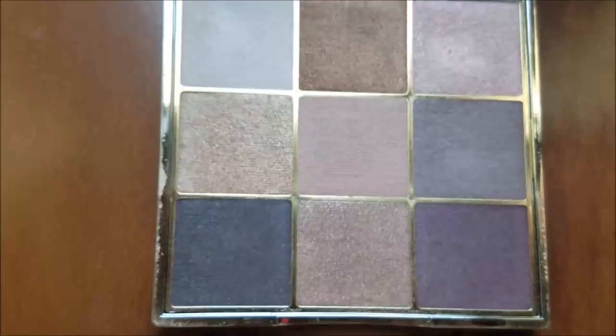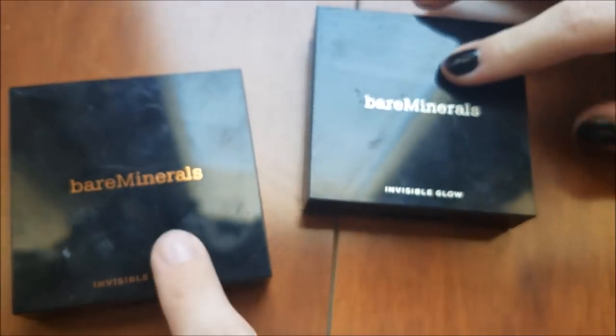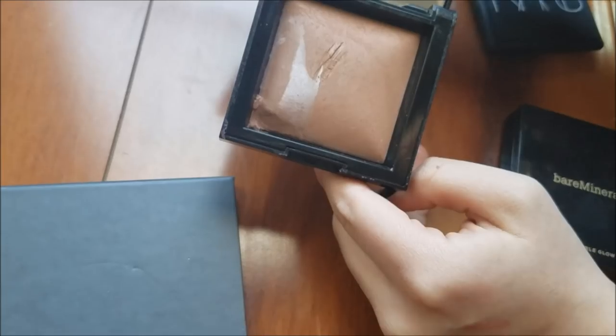Then this Tarte 'Make Magic Happen' palette — sorry if we sound sick by the way, we're both getting a little under the weather. It's a lot of shimmers and it's only been swatched. Then this Bare Minerals highlighter and this bronzer which are both pretty much new and in super good condition. This one is also in pretty good condition.